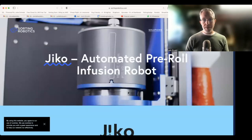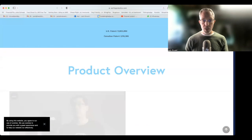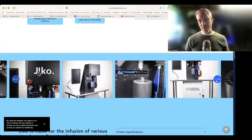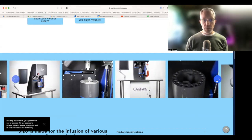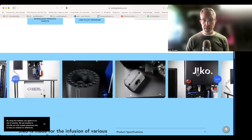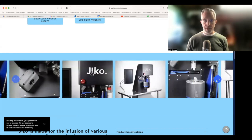Next up is Sorting Robotics. They're working with the Hephaestus — this is definitely semi-automation, a lot of hands-on, but a very cool idea. For those looking for more of a tabletop unit for infusions, you can hand-place your pre-rolls — looks like maybe 16 slots — and then the machine puts a little rod in there and infuses your pre-rolls. It's laborious and hands-on, but it's an option for small businesses where that fits their needs.